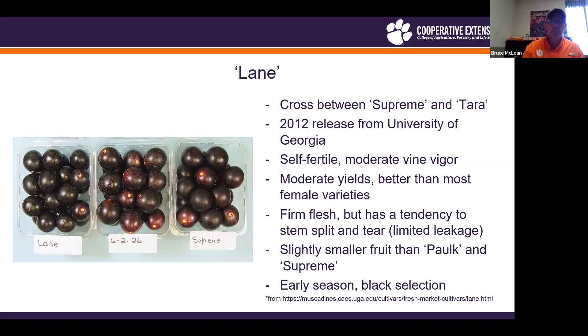Lane does fill a really nice early season window, which is kind of unique for the black muscadines out there.